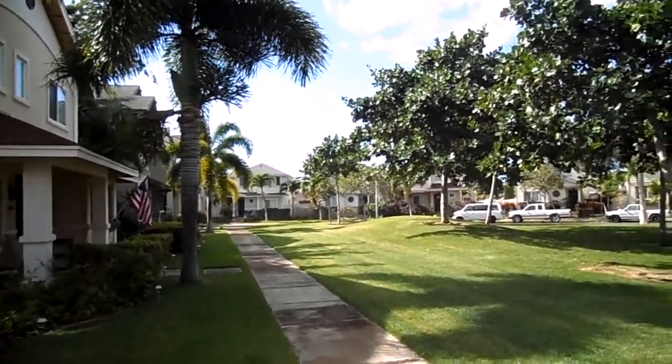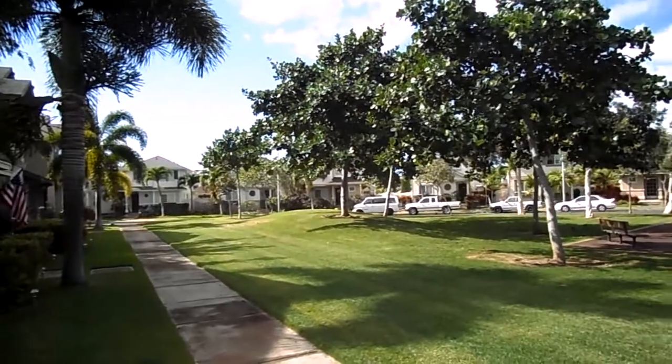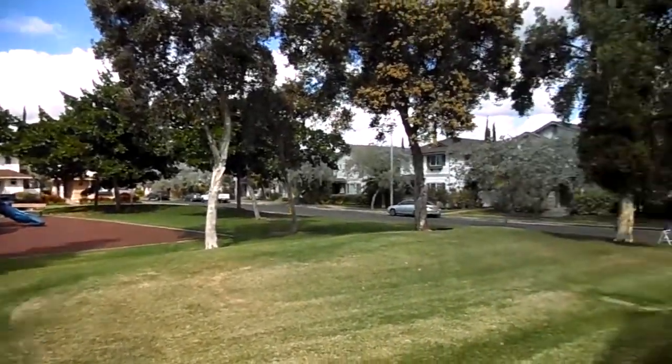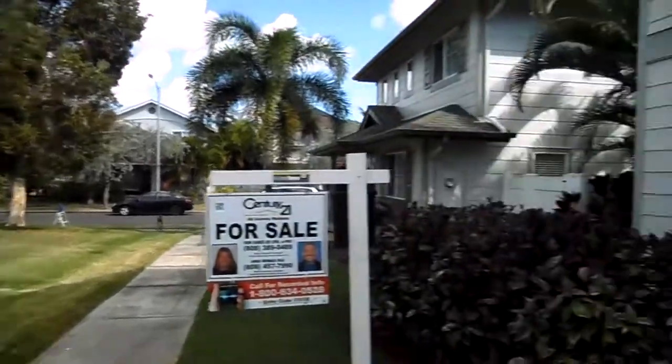Hey, good morning everybody. Kenny G, Realtor, Military Relocation Specialist with Go Army Homes Hawaii and Century 21. We're here at 91-1017 Kaiohe in Ocean Point with my favorite escrow guy, Corey Anderson, First American Title, and the beautiful Amy Venus, Associate Realtor. And we're going to do a quick walkthrough of this short sale.